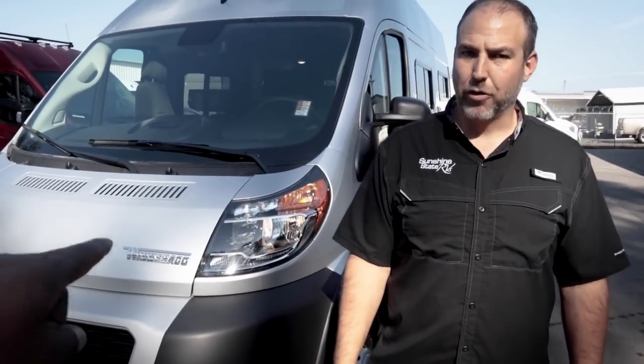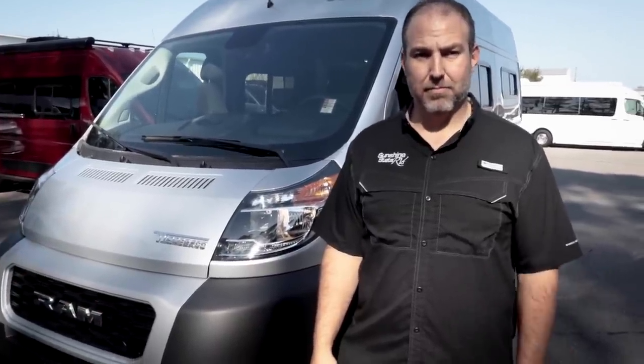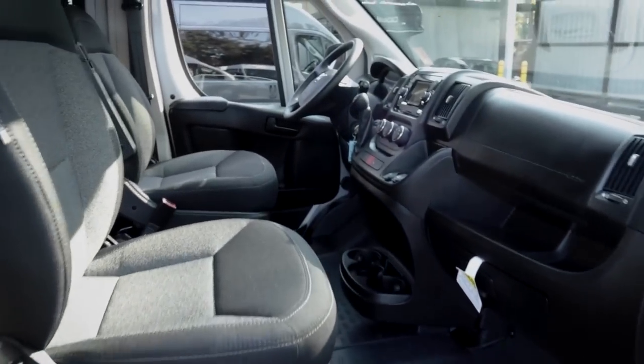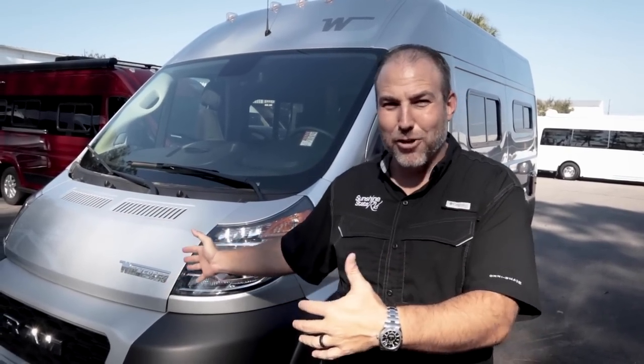The bigger ones are on the 3500 and 2500 chassis; this is the 1500. It has the exact same 3.6-liter V6 gas engine — about 280 horsepower and 260 pound-feet of torque. People like the Promaster because even though this is 17 feet, you're sitting a little higher up, the steering wheel's a little higher, so you feel like you can see the road. This is probably the easiest to drive of all the vans. My wife's SUV is about 18 feet, so this is actually smaller than a full-blown Tahoe or Suburban.